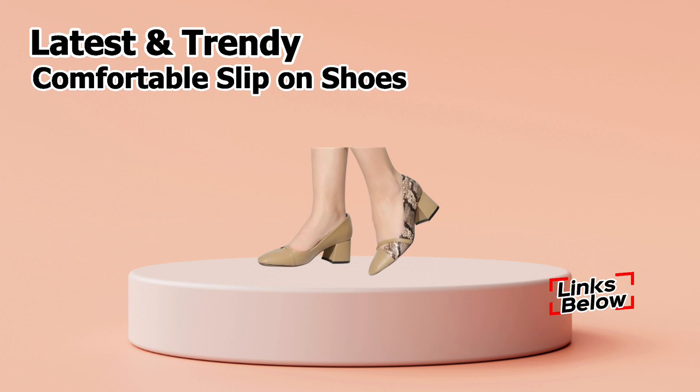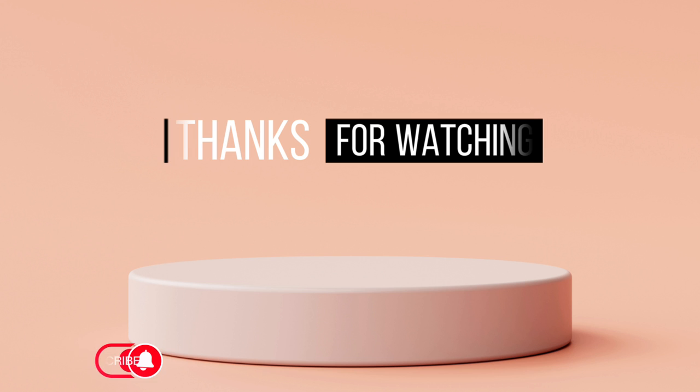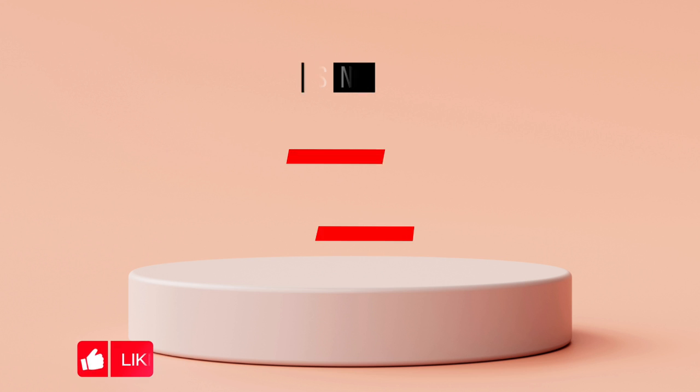So friends, please continue to watch and support Fasci Collection, and don't forget to subscribe. Goodbye and take care.